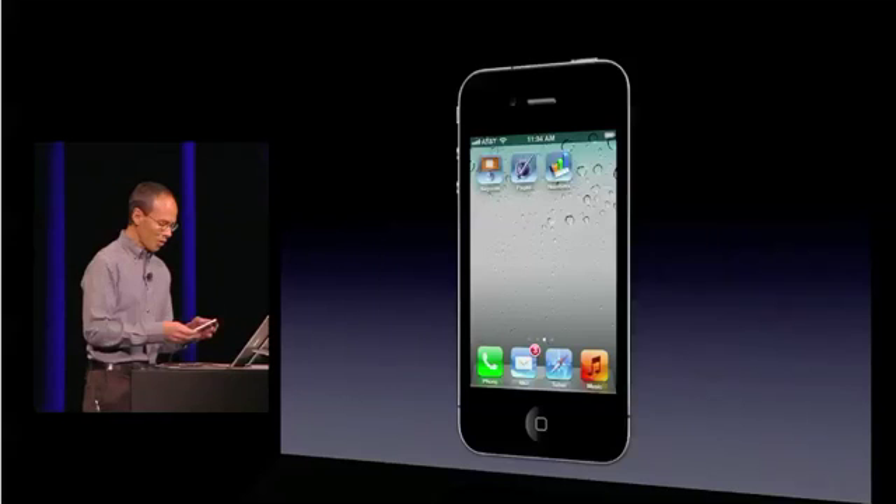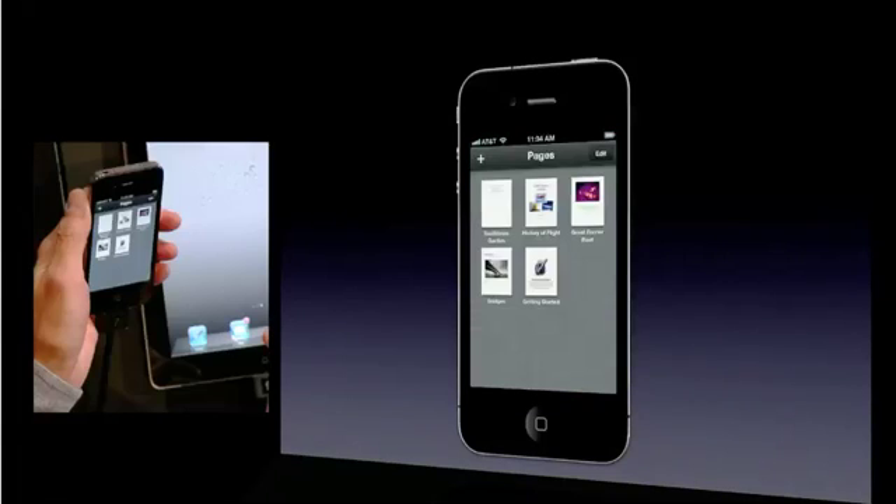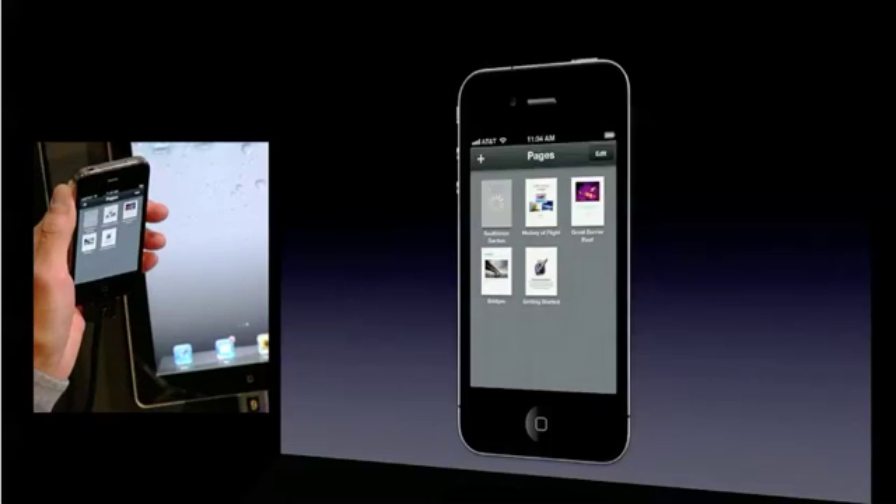Of course, all the iWork apps use iCloud. So let's take a look at Pages. Imagine you're out and you're inspired to make some changes to a document you've been working on.